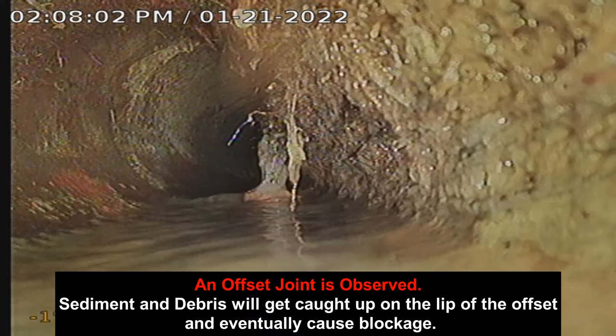Offset joint observed: sediment and debris will get caught up on the lip of the offset and eventually cause blockage.